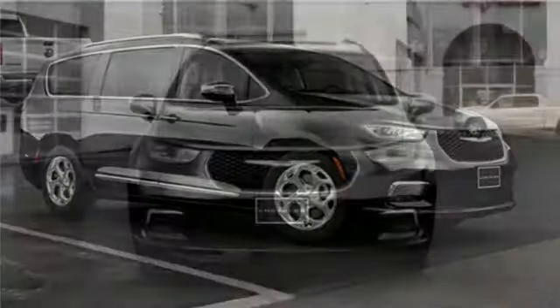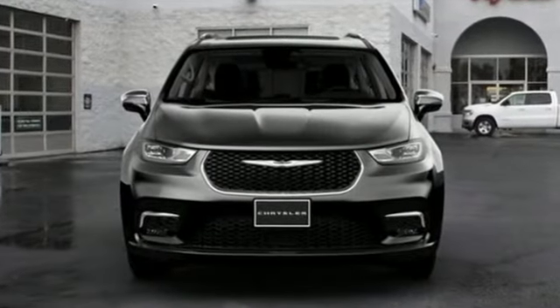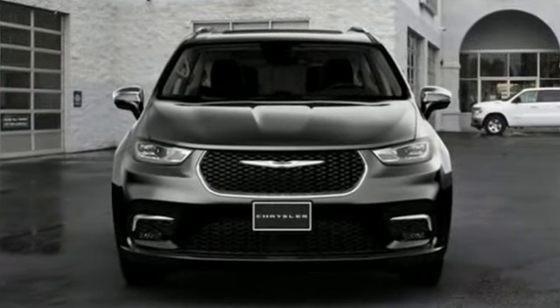Chrysler — where top flight engineering meets affordable luxury. Driving is believing, test drive it today.